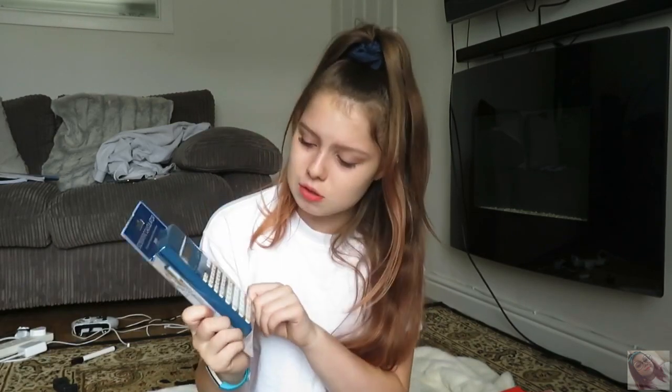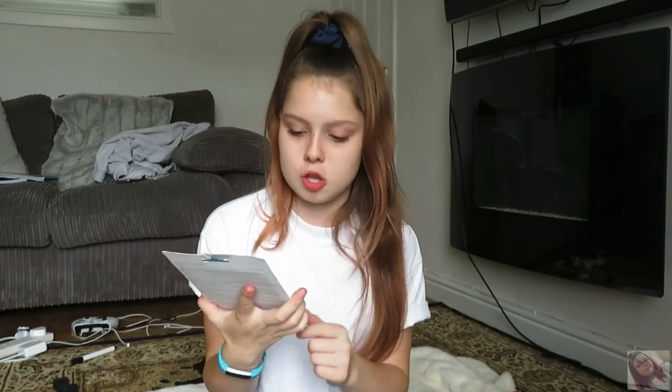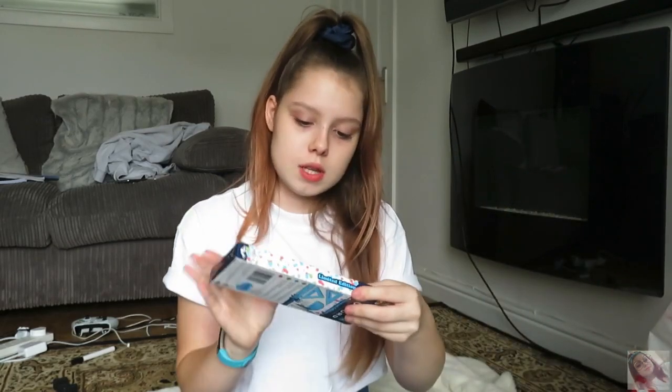This calculator was the cheapest one I could find for a scientific one — it was five pounds. I mean it's not too bad, but yeah this was like the cheapest one I could find.